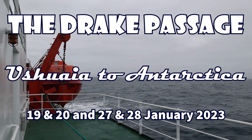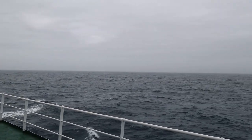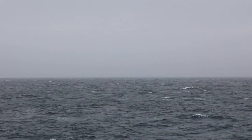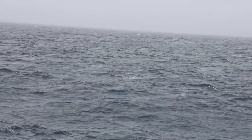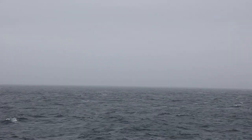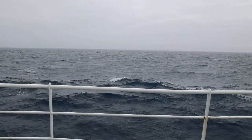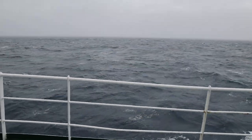The Drake Passage is the closest point from any landmass to the continent of Antarctica. It stretches from the southern points of Chile and Argentina all the way down to the South Shetland Islands and the Antarctic Peninsula. The Atlantic, Pacific, and Indian Oceans dump water into the Southern Ocean, causing a circulation around Antarctica. Since the Drake Passage is the narrowest part of that current, the flow is very strong, and combined with the weather, it creates waves that can sometimes be up to about 40 feet.